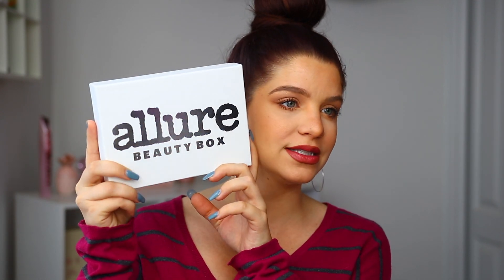It looks like new packaging — it just came in this white box that says Allure Beauty Box. So I'm excited to see what came inside. We always have these little cards in here. It's basically like a little magazine that shares all of the products with you, going over how you use them and whose favorites they are. So this is always helpful.